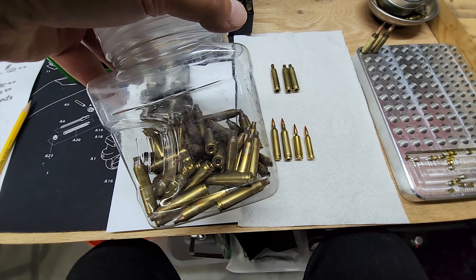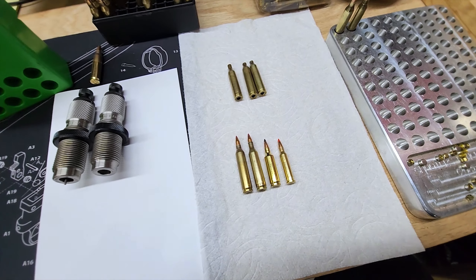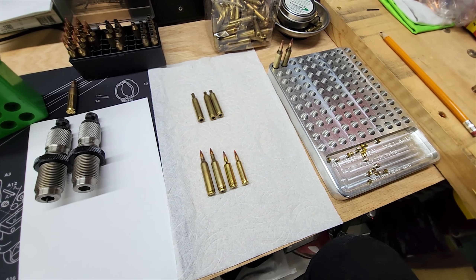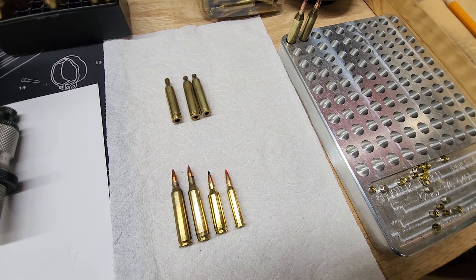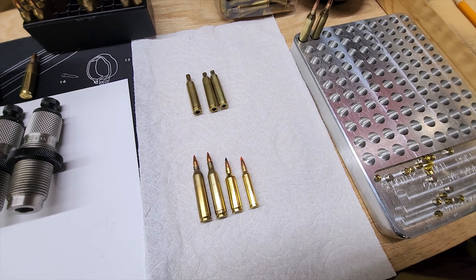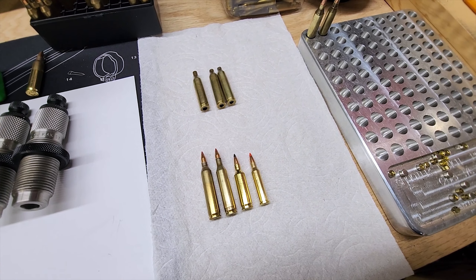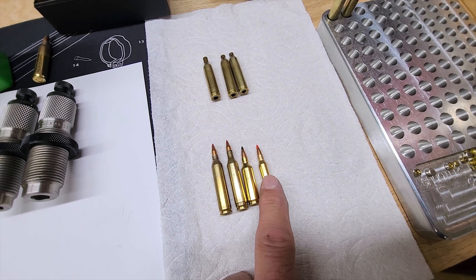That is a huge benefit. It comes in a carton like this — 200 rounds at 35 cents a piece. I'm not saying it's super cheap to leave in the field, but if you're hunting coyote, fox, or something like that, you don't have to spend 15-20 minutes looking for the brass, because it's not as painful as losing a 17 Remington or even a 17 Fireball.